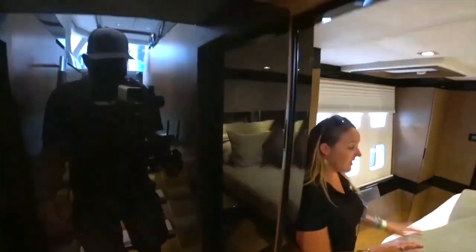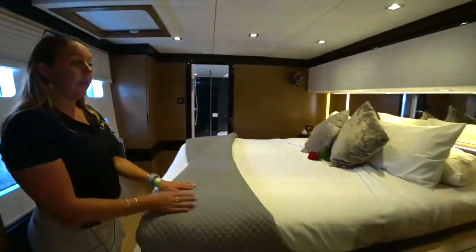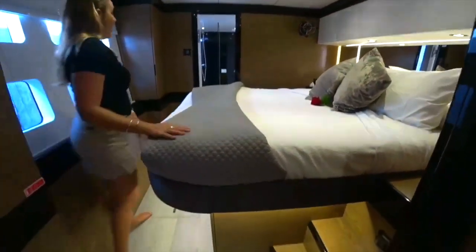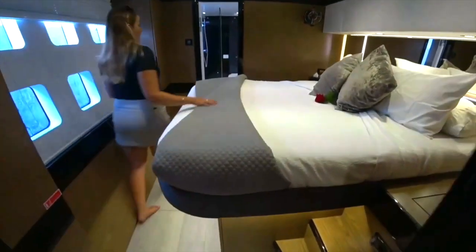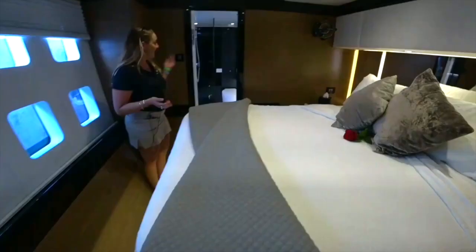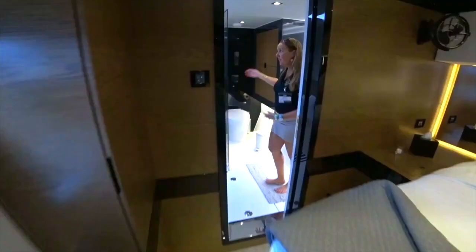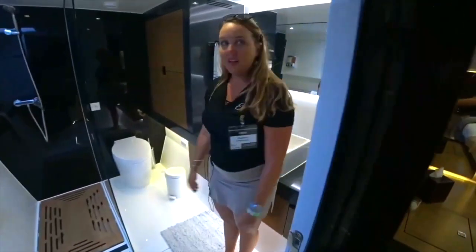Euphoria offers a master cabin. This is set up as our turndown suite, so in the evenings we'll come around and turn down the beds for you all. The interior of the master cabin's bathroom is very nice and luxurious — it has a proper toilet, a full stand-up shower, and all the amenities.